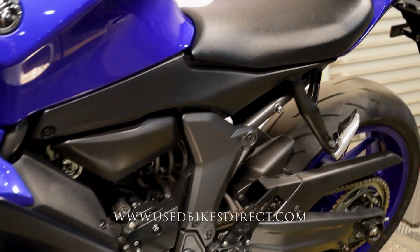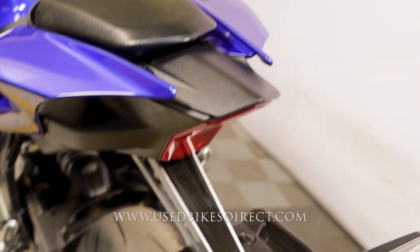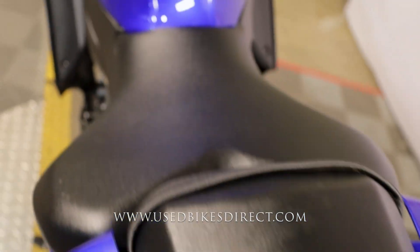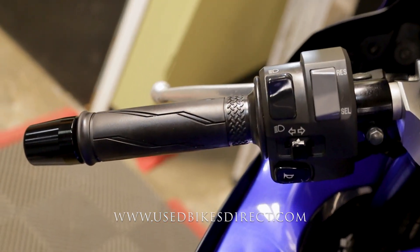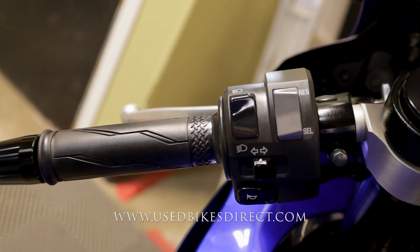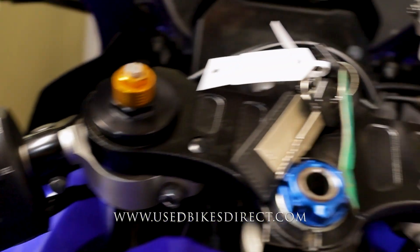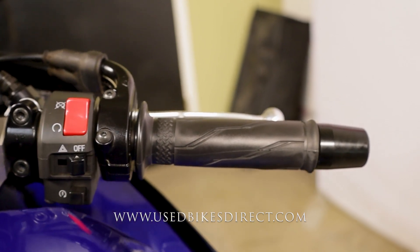It goes without saying, an absolute blast to ride. As we go ahead and hop up top, we'll take a look at those controls. Starting on the left-hand side, you're going to have the usual headlight, turn signal, and horn, as well as those select and reset buttons right at your fingertips. Sweep it over to the right, you have your kill switch followed by the four-way emergency flashers with the starter button all the way at the bottom.